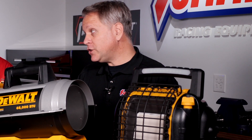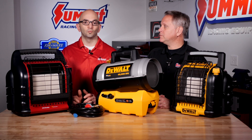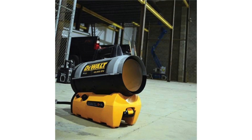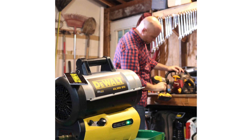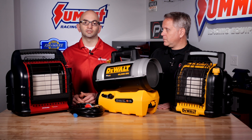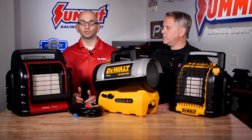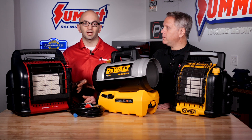Is forced air more popular for garages or shops, or do you see people buying both? We see a mixture of both. To qualify somebody on which one they want, you find out how they're going to use the heater — is it strictly a garage or workshop heater, or are they going to be using it outside? Both heaters are great for indoor and outdoor use. If it's mainly within a garage or workshop and heat is pointed directly at them, a fan forced air heater would be better because it's going to take a cold space and heat it up faster.